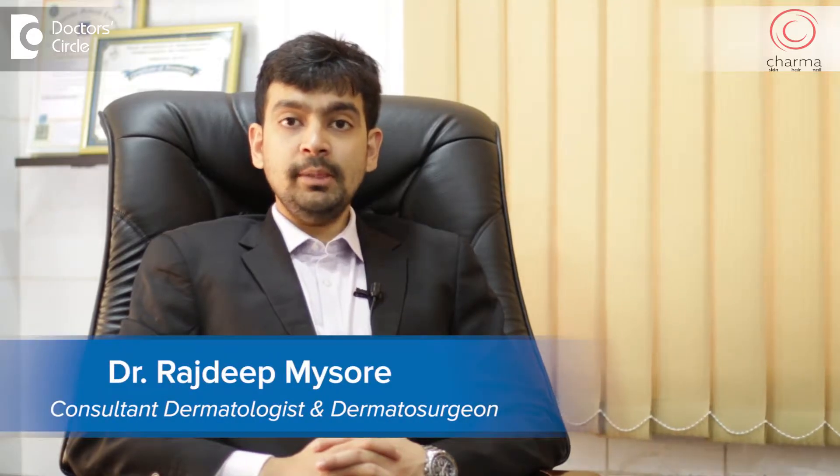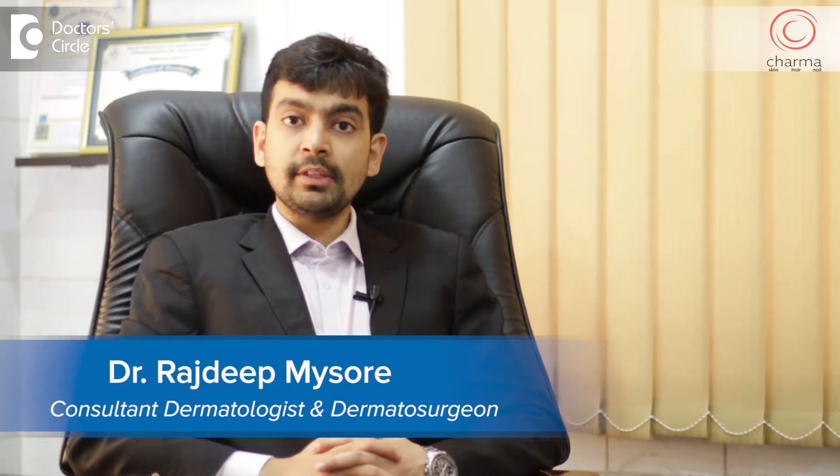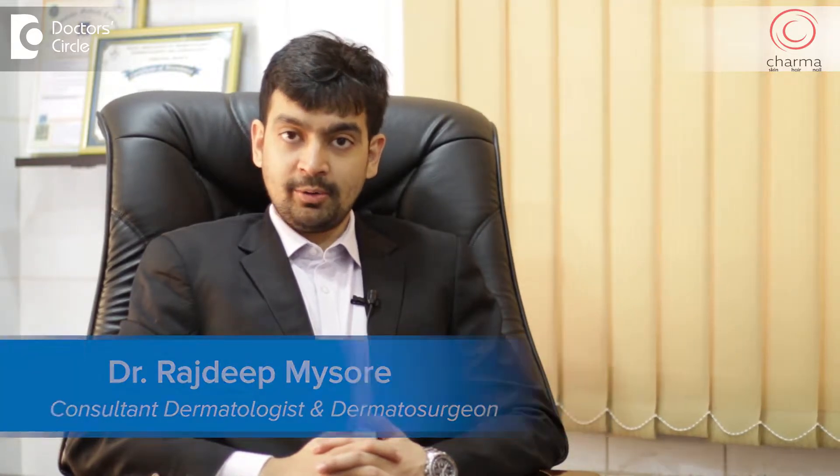Hi, I'm Dr. Rajdeep, a dermatologist and dermatosurgeon practicing at Charma, a skin, hair and nail clinic attached to Chirag Hospital, J.P. Nagar, Bangalore.